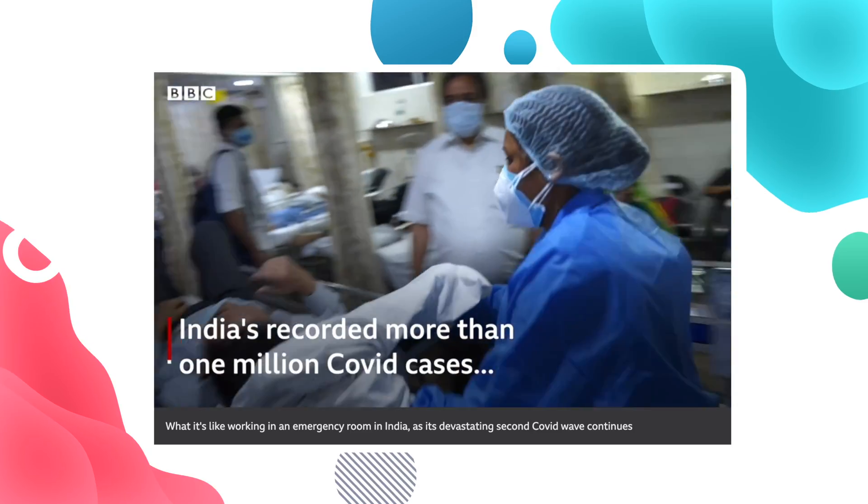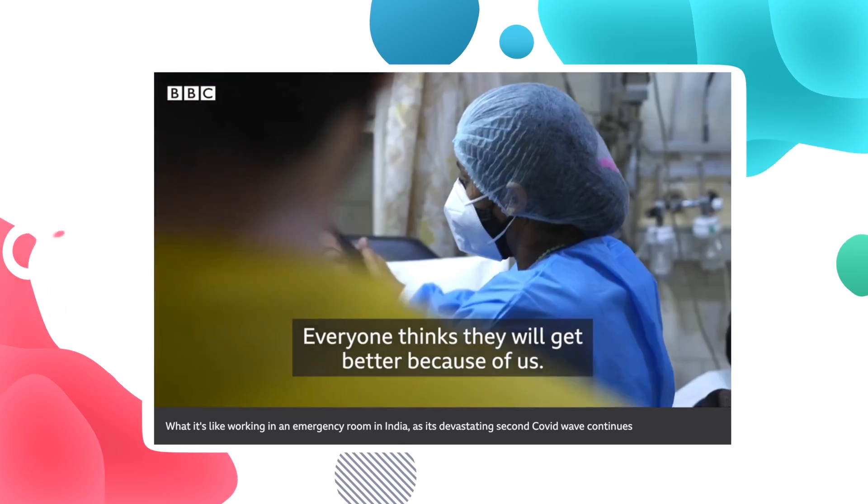I've been watching the events in India in pretty much disbelief over the past few weeks. Cases have surged, hospital systems are breaking down, oxygen's running out, and the questions I had were whether it's all related to this new variant and importantly whether our vaccines still work on the variants.